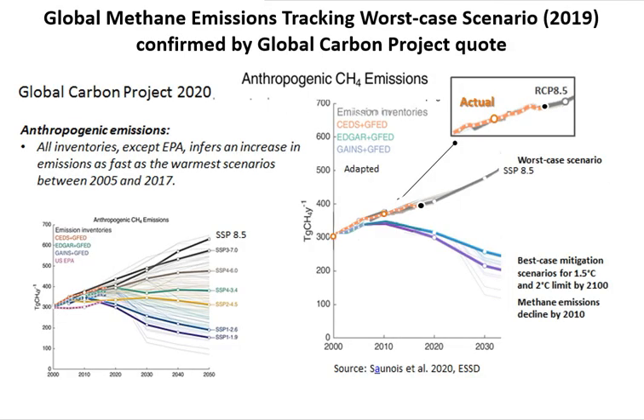Methane emissions are next. We rely on the Global Carbon Project's methane budget — specifically the 2020 methane budget — as the basis for the projection of the worst-case scenario, which uses the new SSP scenarios, SSP 8.5. Focused to the present day, the actual methane emissions are tracking the worst-case scenario. A useful quote from the Global Carbon Project: all inventories except the EPA infer an increase in emissions as fast as the warmest scenarios between 2005 and 2017.